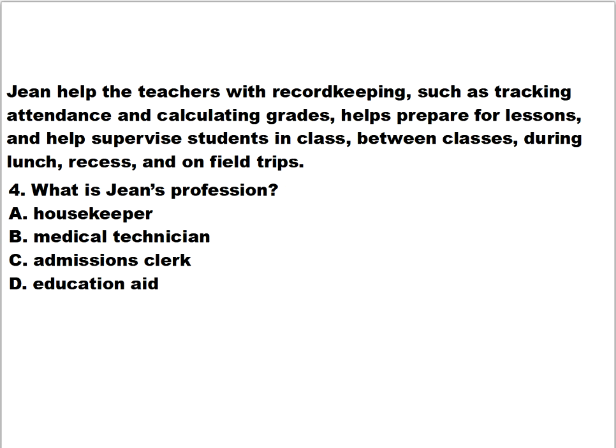Question number four is about Jane, who helps teachers with record keeping such as tracking attendance and calculating grades, helps prepare for lessons, and helps supervise students in class, between classes, during lunch, and on field trips. What is Jane's profession? Is it A) housekeeper, B) medical technician, C) admission clerk, or D) education aide?